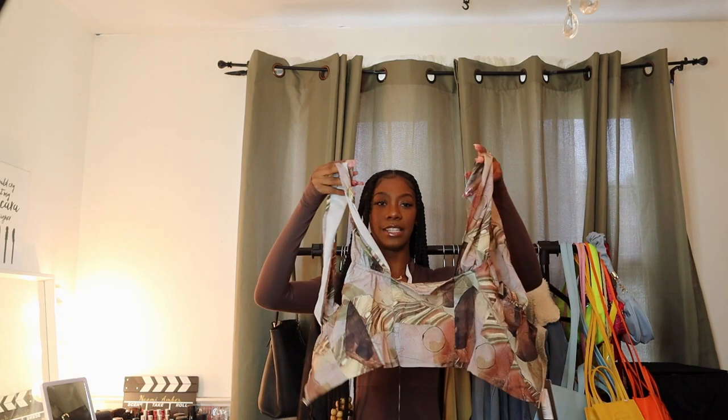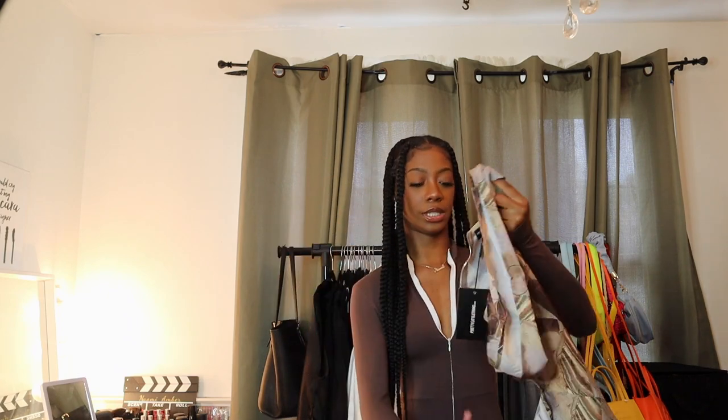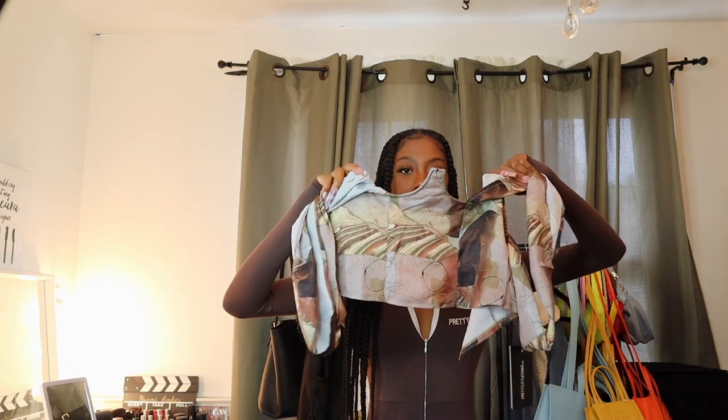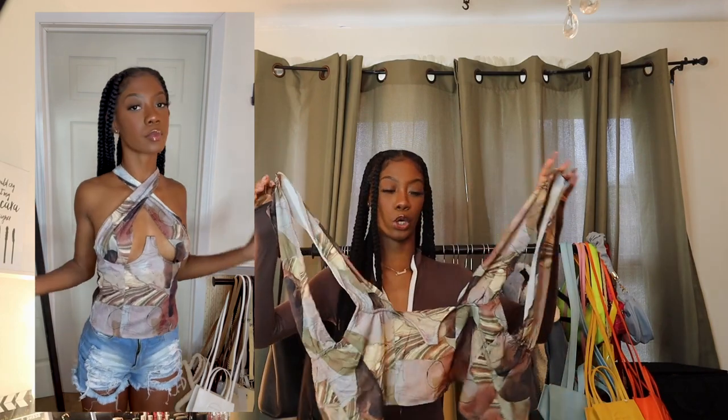I know you guys have seen these shirts everywhere — this is the shirt of the summer. These crisscross top shirts. Holding it up does it no justice, but this one is a little bit different. It has a little corset bottom and this little part in the middle that kind of cups your boobs, and then it crosses over. It's in this renaissance brown paint pattern that's also really popular right now. The website had it in a multitude of colors — pink, red, yellow, blue, gray. I just got this one because I think it looks really good on my skin tone. This is a keep.